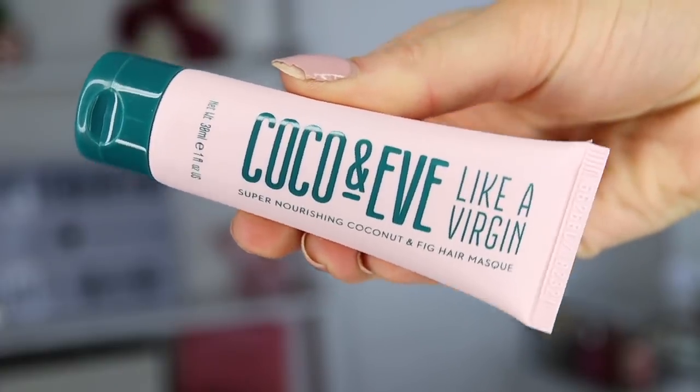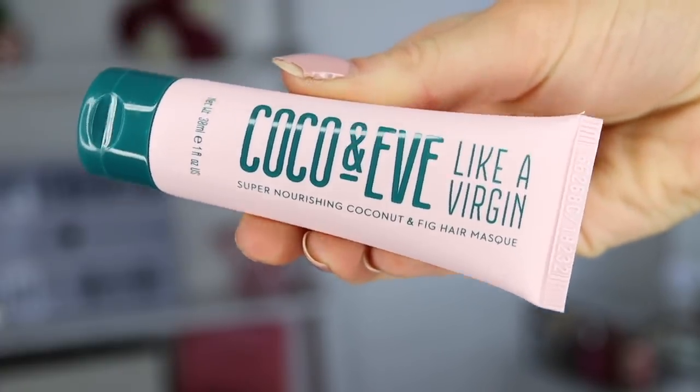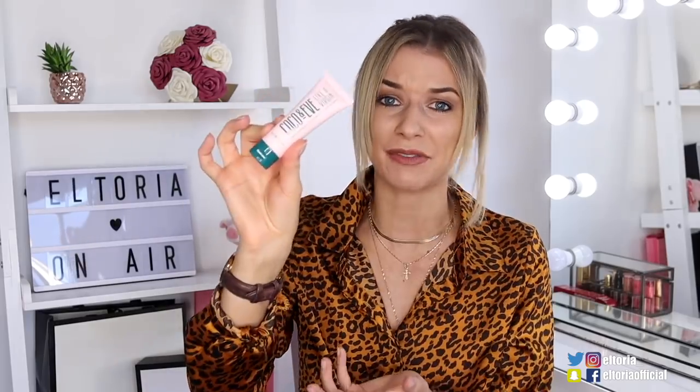Secondly, we've got a Cocoa & Eve product called 'Like a Virgin' — it's a super nourishing coconut and fig hair mask. This is a very good product; when I used it last time my hair felt super soft and nourished. I kind of wish I had a bigger pot but I've got a smaller size. It's something I've learned to love through subscription boxes — definitely give this a go if you can.